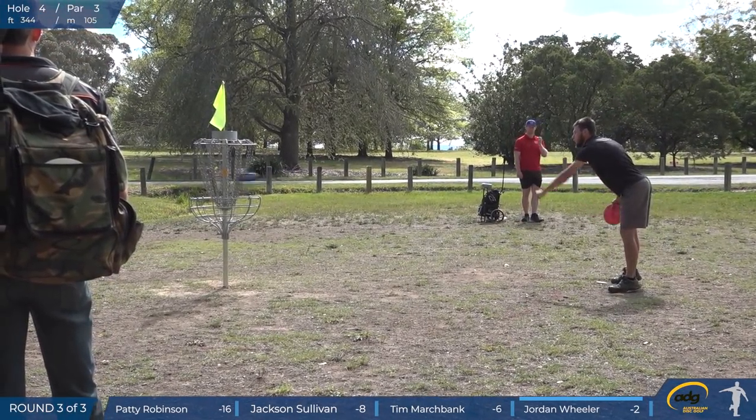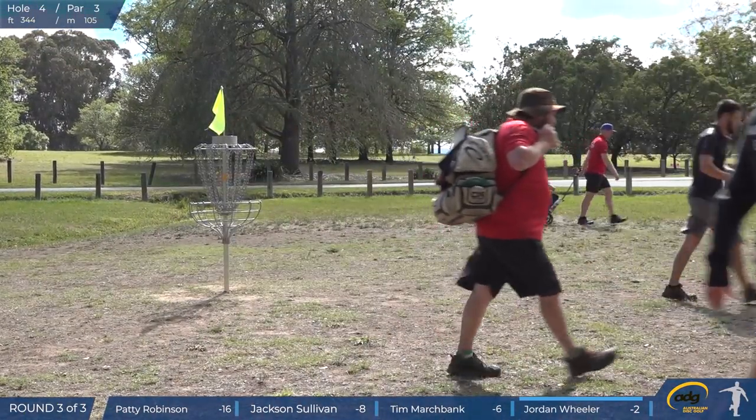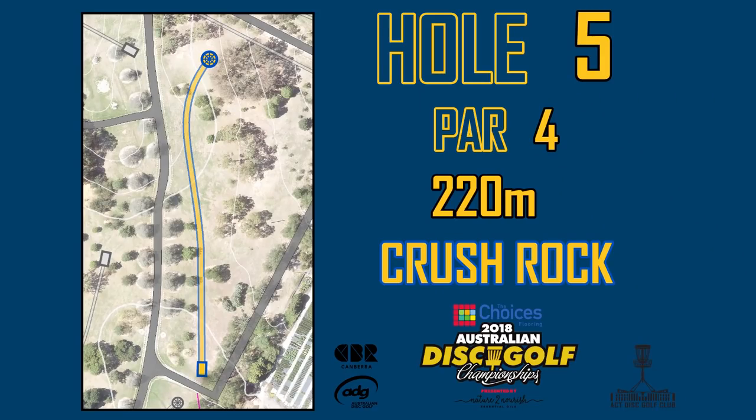Even though we can see Paddy's got a healthy eight throw lead here, I'm sure he's not feeling safe. I'm sure he's thinking about double bogeys and a bit of bad luck. Tell us about hole five.